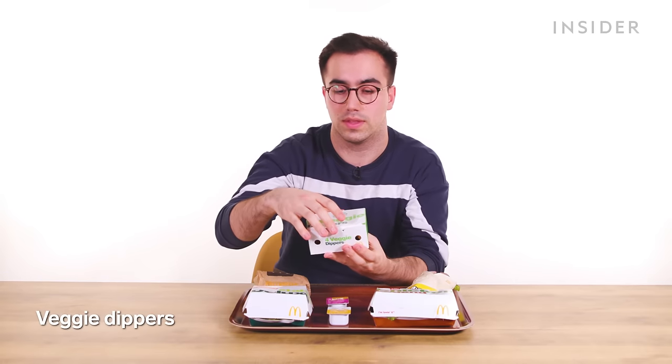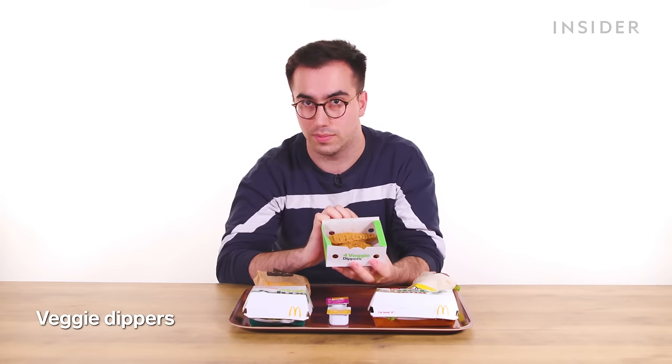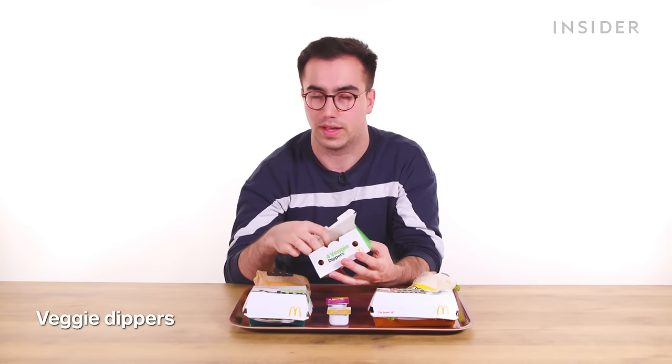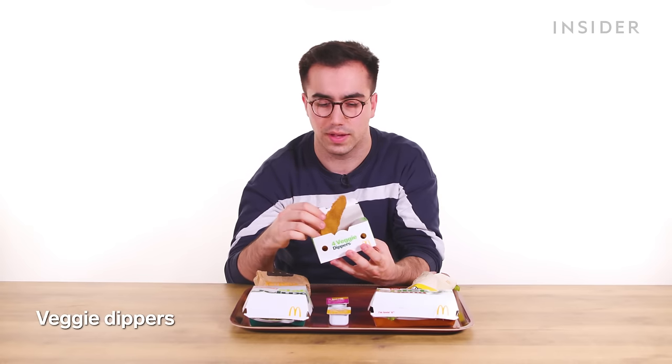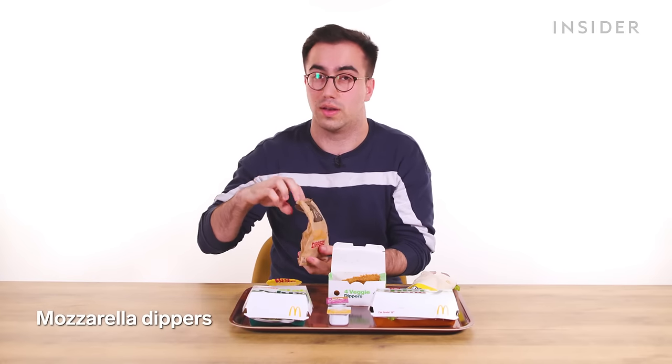In the U.K., there are veggie dippers, which were introduced as part of Veganuary in 2020 and are Vegan Society approved — they're a fried bean patty. And finally there are mozzarella dippers, which are basically mozzarella sticks.